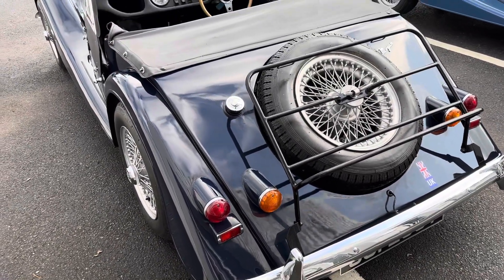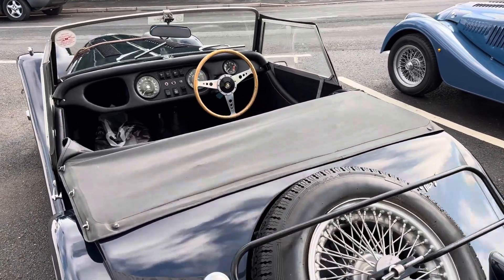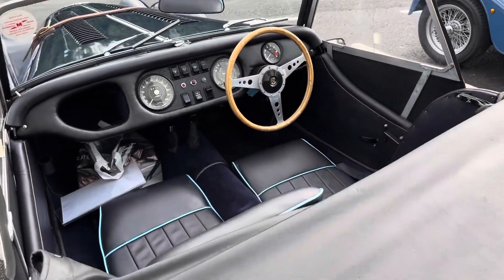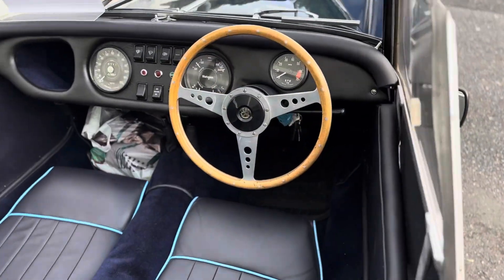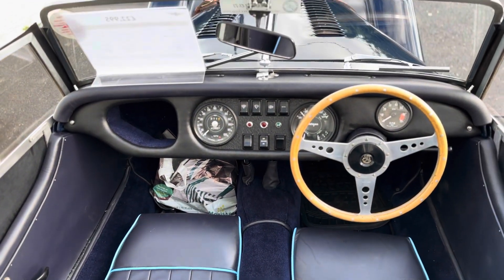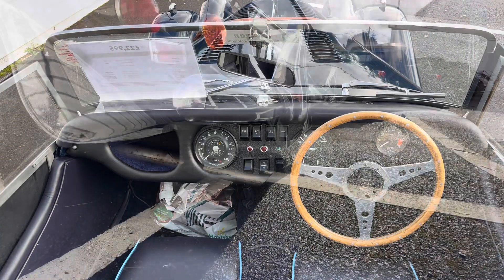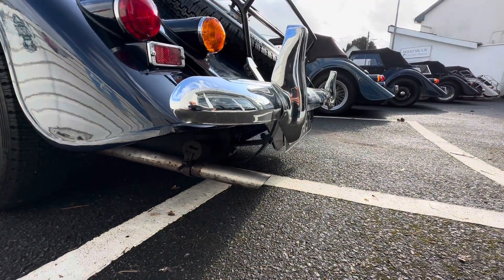Inside, fully restored, retrimmed seats in black with light blue piping. Motolita wooden steering wheel. Look at those seats. You may notice there's a bag in the footwell — well, this has got loads of spares: workshop manuals, car covers, and a cover made out of a parachute. Listen to this though. Lovely. Proper nice little car, this one here.